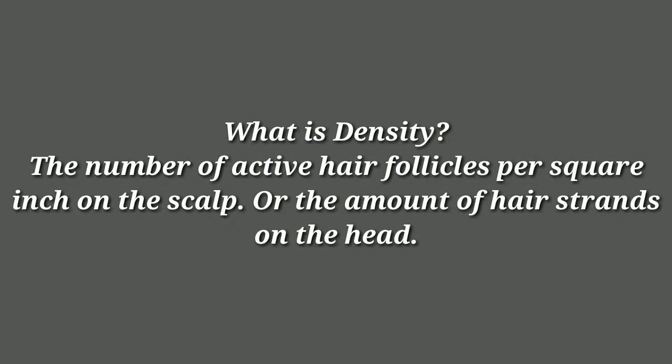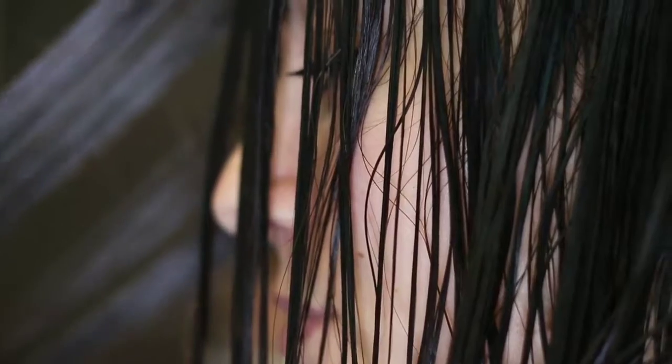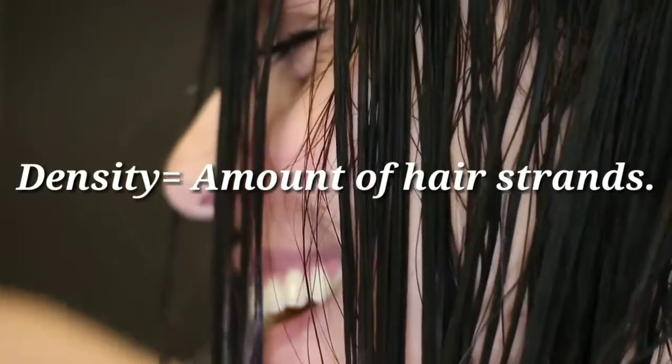Don't forget: texture is the feel of the hair strand. Coarse is equivalent to wool, medium is equivalent to cotton, and fine hair is equivalent to silk. Density is the number of active hair follicles per square inch of the scalp — in other words, the number of hair strands in one particular area of the scalp. It can be all over or in splotches where you have more on one side and less on another. Density refers to the amount of hair strands on your scalp. There is a difference between texture and density. Density is also classified in three categories: light, medium, and heavy — or you can refer to them as thin, medium, and thick.